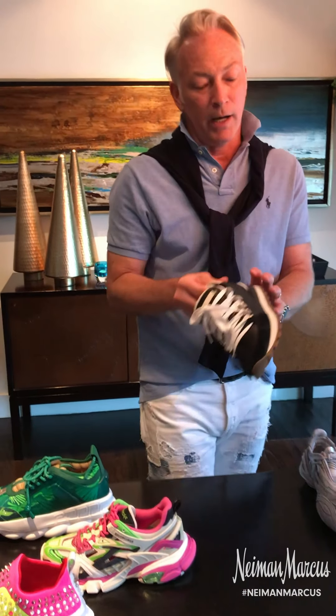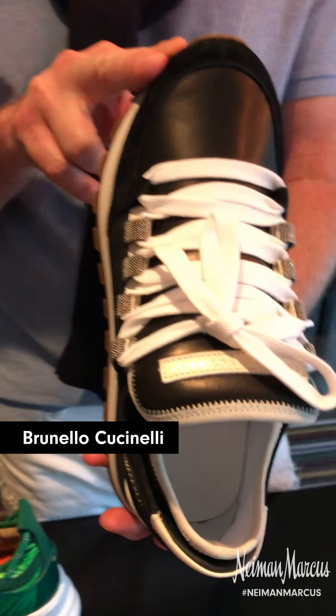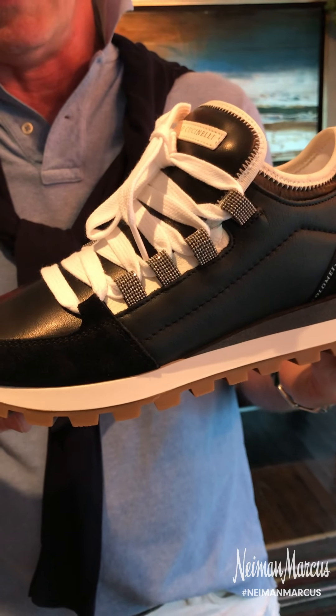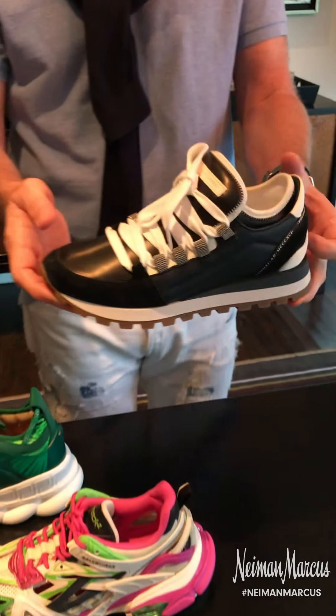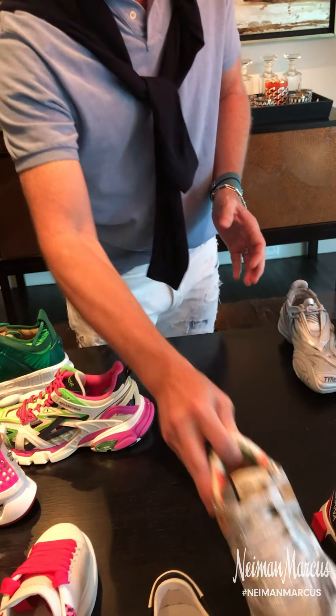Next up, the classic black Brunello Cucinelli with the Medaille beads. Super special and definitely can be worn into the evening. I think it's a great look and I love this style a lot — and of course, Cucinelli.